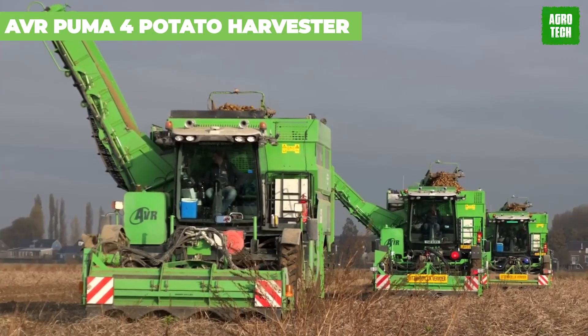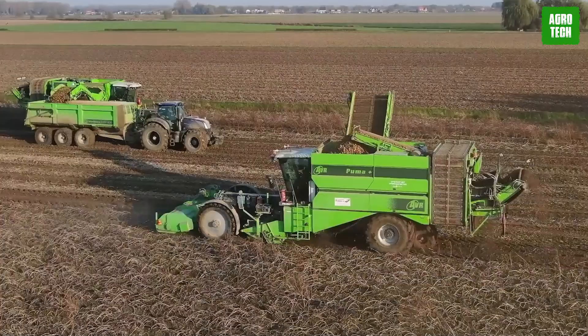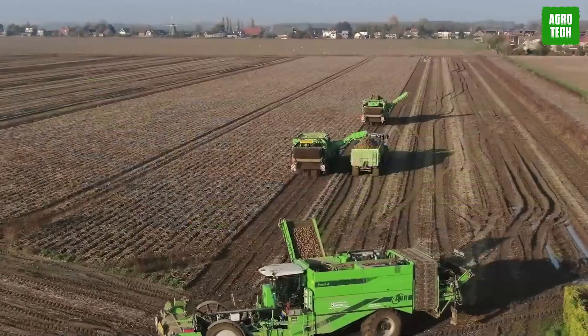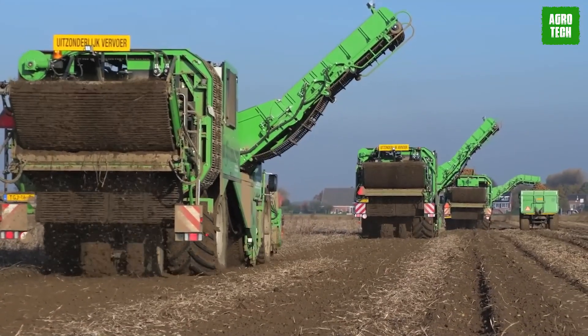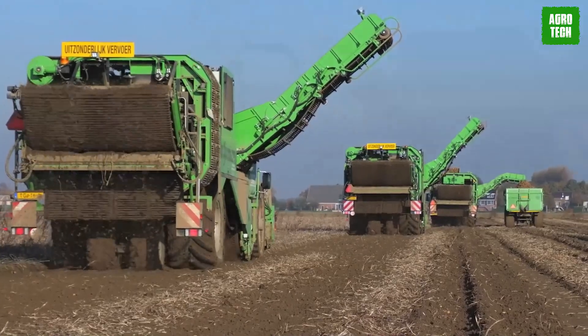AVR Puma Potato Harvester. If you want to tackle farming challenges with ease, get the AVR self-propelled harvester. This heavy-duty, user-friendly machine is a potato processing powerhouse, churning out up to 100 tons per hour. Rain or shine, this gentle giant keeps on working.